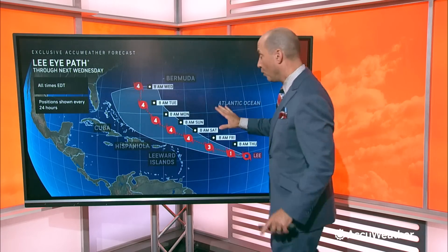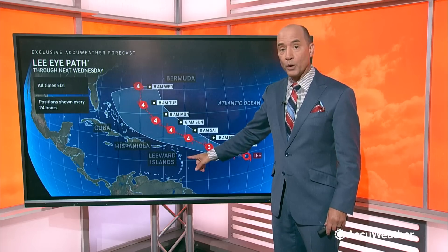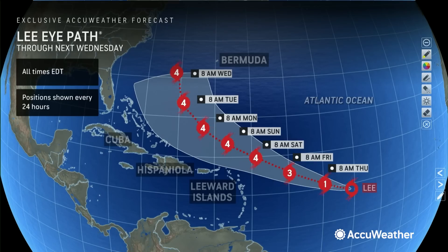Now, impacts: there will be some impacts on Puerto Rico and the Leeward Islands. I think most of the wind and rain will stay off to the north — we'll have to check on the size of the hurricane — but there are some impacts. Certainly there's going to be very rough seas and rip currents.